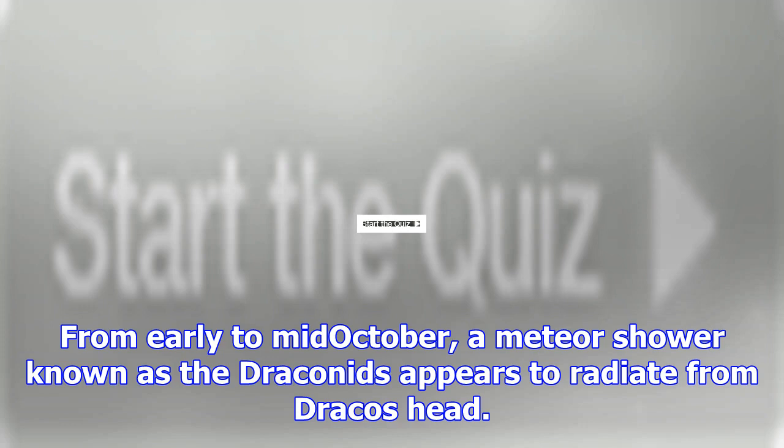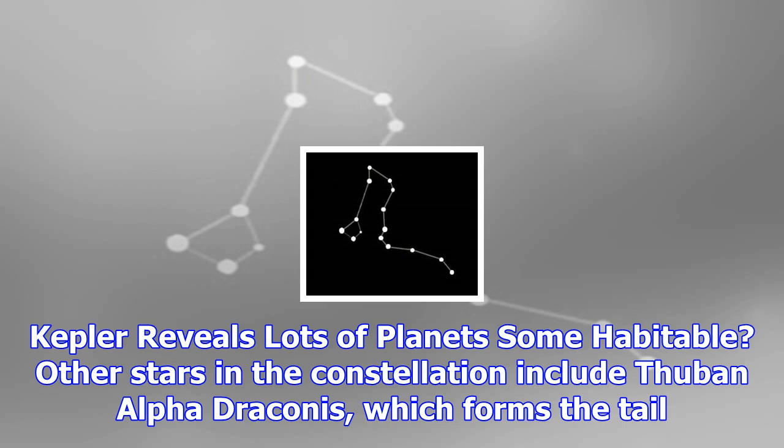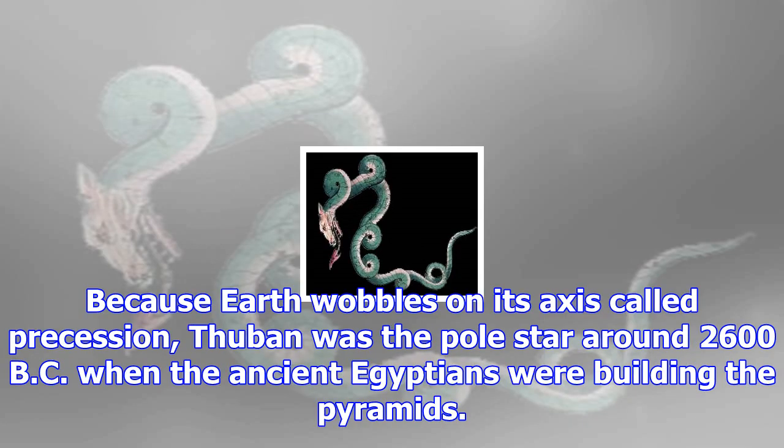Other stars in the constellation include Thuban, Alpha Draconis, which forms the tail. Because Earth wobbles on its axis — a process called precession — Thuban was the pole star around 2600 BC when the ancient Egyptians were building the pyramids.